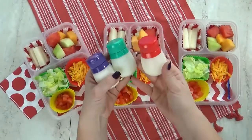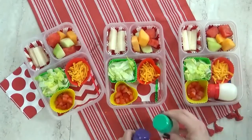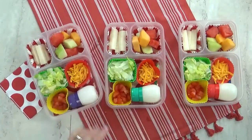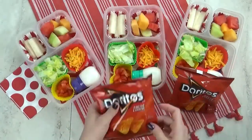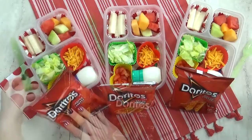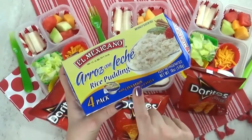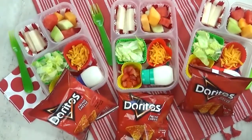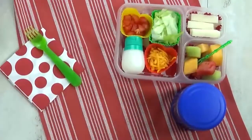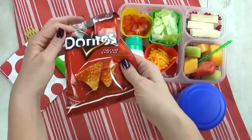In these cute little squeeze bottles I got from the Dollar Tree I have a little bit of sour cream — and to make it a bit easier to squeeze I've added some milk to thin it out. To go along with these lunches I'm also adding one small bag of Doritos. Today I also have a really special treat: this is arroz con leche, which is basically rice pudding. I think it's really good, but I'm not sure if all of the kids will agree.